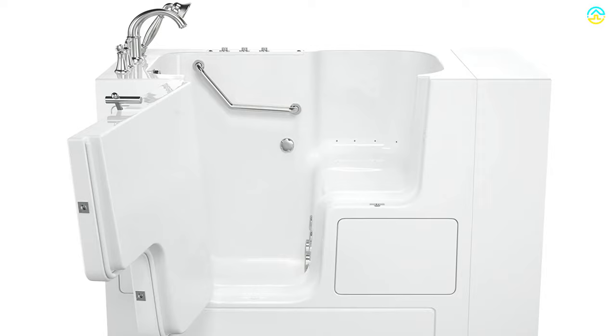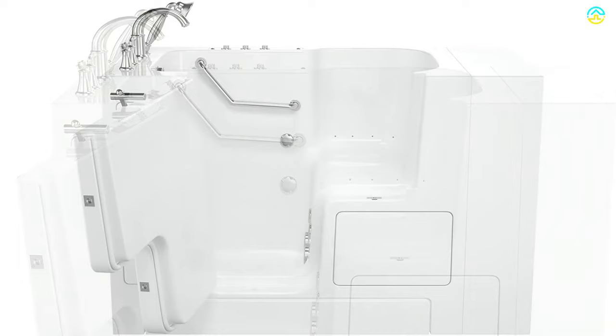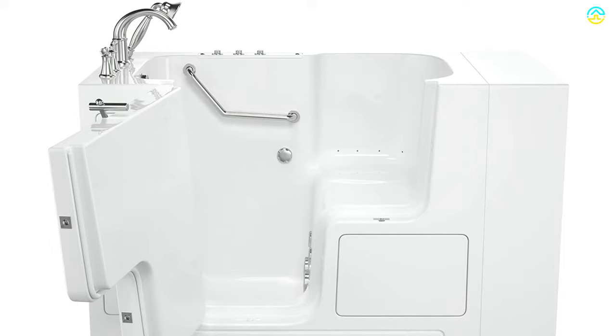The built-in contoured seat assures sufficient space for soaking comfortably. The faucet deck mount, door, and drain are placed on the left part of the unit. Users also like this product due to the presence of textured floor, the seat of chair height, chrome grab bar, and tub's extender kit.